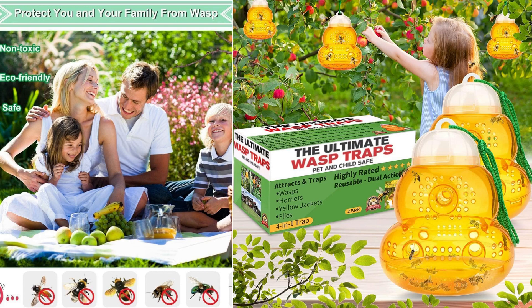I recently had the opportunity to try out the wasp trap outdoor hanging, and I must say, it proved to be an effective solution for dealing with wasps and other stinging insects.